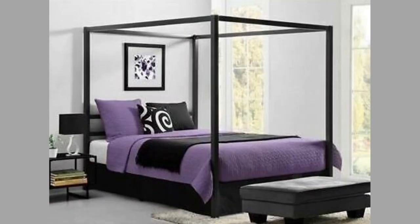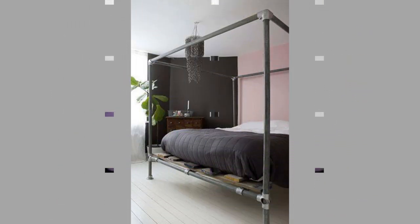And finally, number 16: valance — the decorative fringe of material around the edge of the canopy.